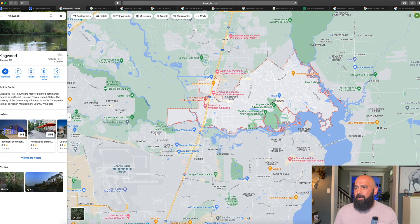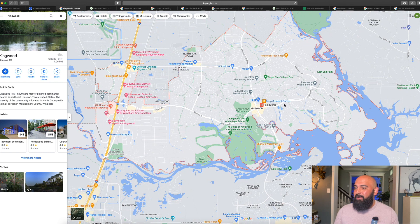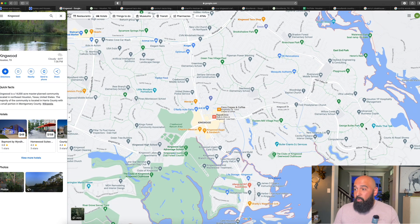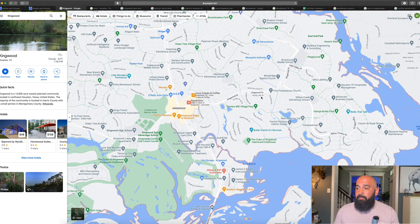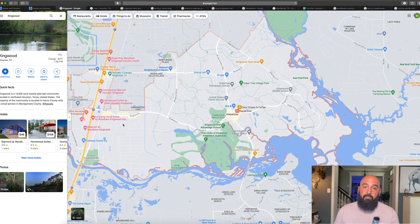Just zooming into the area — Kingwood has a front and a back. The back of Kingwood backs up to the lake, with neighborhoods like Green Tree Village, Sand Creek Village, Kings Point, Foster's Mill, and Bear Branch. The front of Kingwood is up here closer to Highway 69, which has all its own villages, schools, and amenities as well.